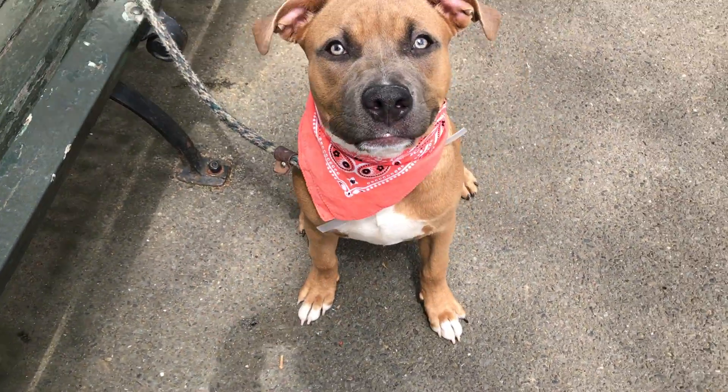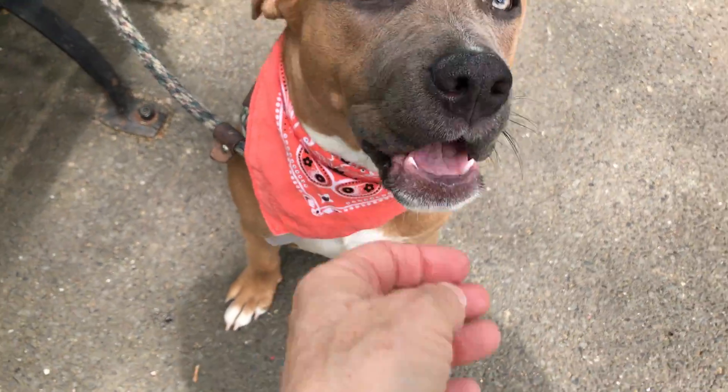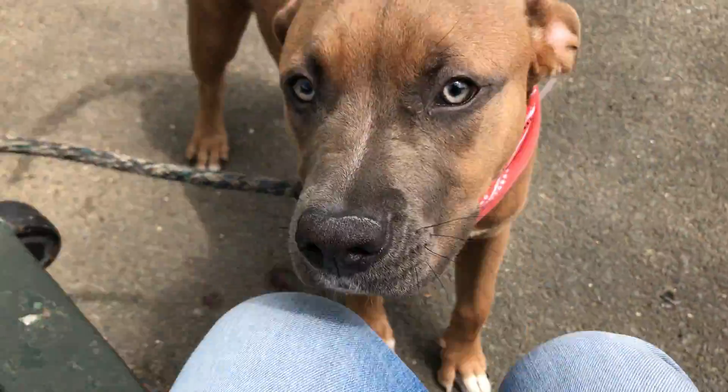Look at that gorgeous face. He just sat because he saw the treat in my hand, so he's a smarty. In addition to being a cutie patootie, he is a smart cutie patootie. He's so sweet.